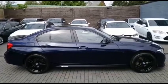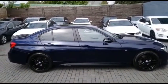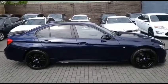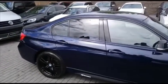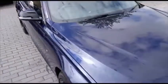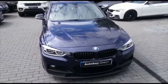Good afternoon and welcome to AutoBay Direct. My name is Martin and today I'm shooting a brief introductory video to this gorgeous BMW 335D M Sport with an M Performance Pack. This is a truly glorious looking car, benefiting from a full service history and has been impeccably well maintained throughout its life.